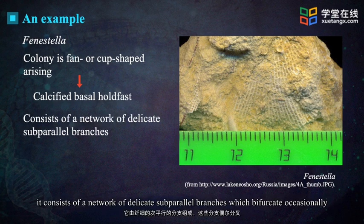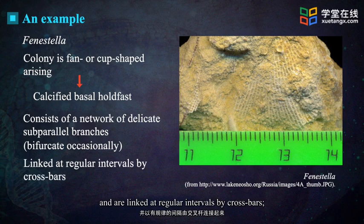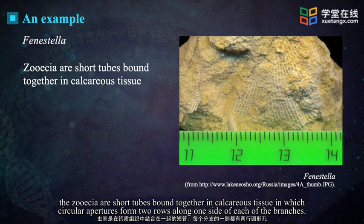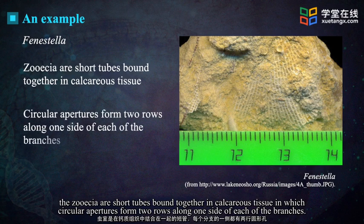It consists of a network of delicate subparallel branches which bifurcate occasionally and are linked at regular intervals by crossbars. The zooecia are short tubes bound together in calcareous tissue, in which circular apertures form two rows along one side of each of the branches.